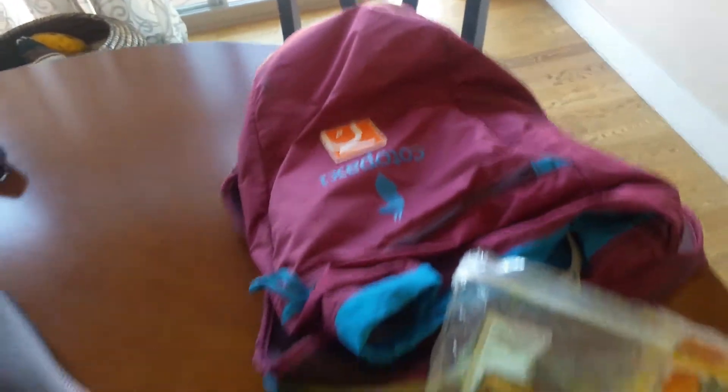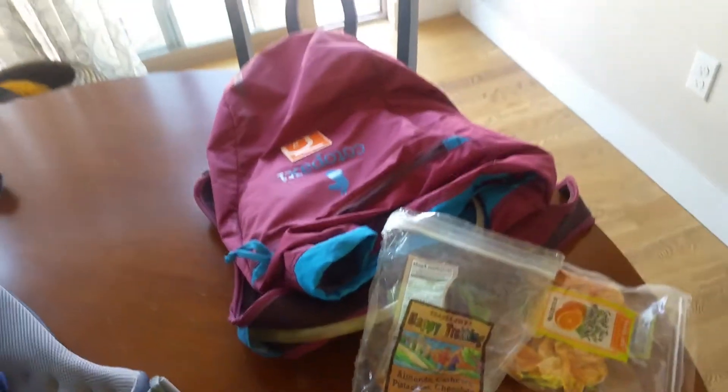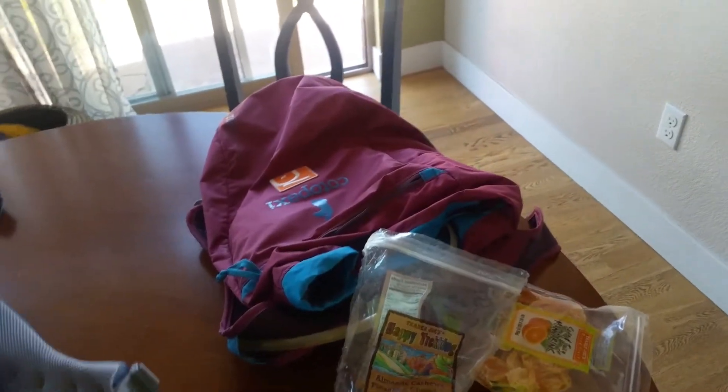The last bag I'm going to show you is my Cotopaxi Luzon 18. This is the bag I carry when I'm leading trips locally, and it has a thousand things in it.